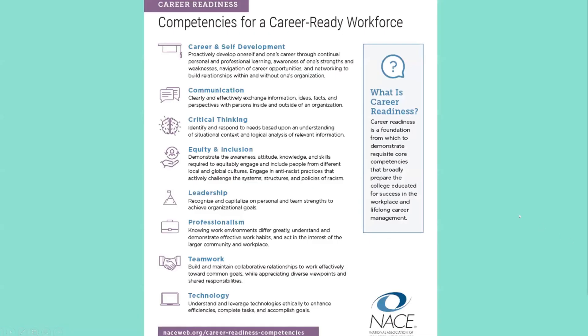These are the competencies for career readiness from NACE — the National Association of Colleges and Employers. NACE identified these areas for skills and abilities: career and self-development, communication, critical thinking, equity and inclusion, leadership, professionalism, teamwork, and technology. It's not an all-inclusive list, but it gives you a place to start thinking about what you know how to do — and in the interview, you may need to talk about these things.